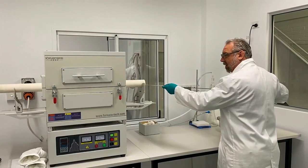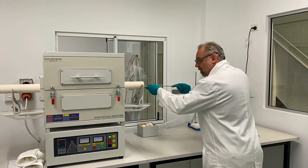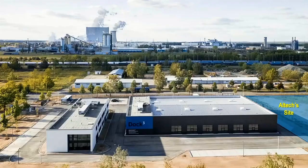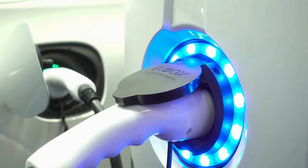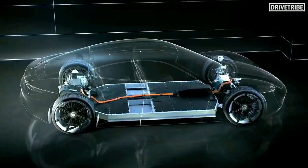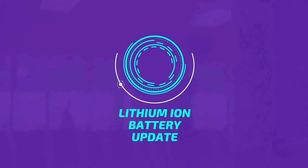Phase two of research and development work will see the company strive beyond the 30% energy increase. The company has already commenced a pre-feasibility study for the construction of a 10,000 tonne per annum battery materials plant in Saxony, Germany, to service the burgeoning European lithium-ion battery markets.